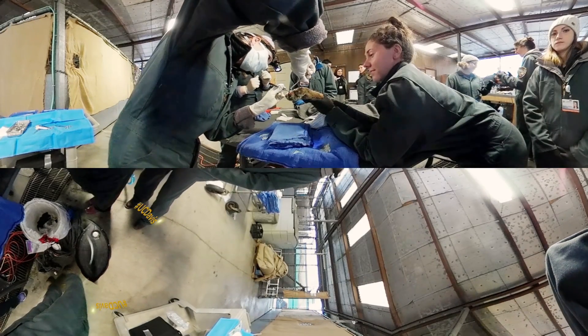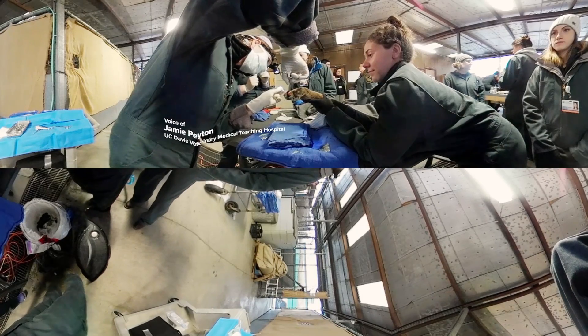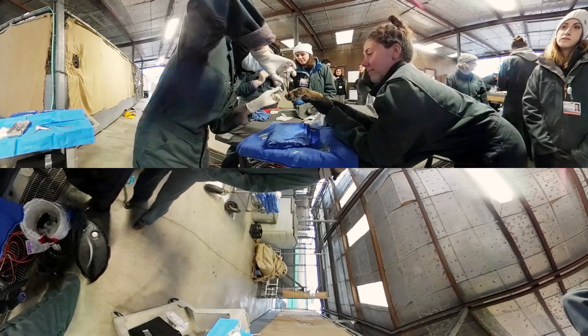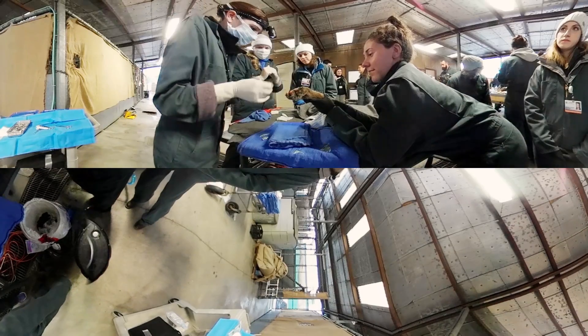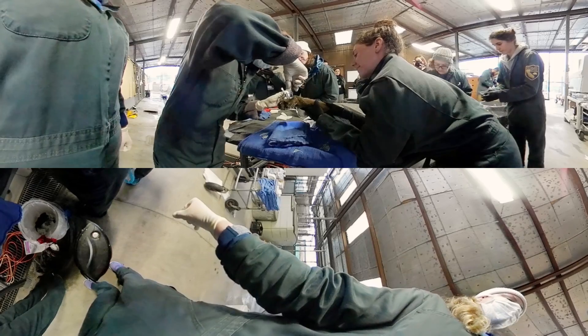The animal we have here is from the Thomas fire and was brought up to us as a mountain lion. Today we're pulling him out and looking at how he's doing in general, checking his hydration, and really how those burns are healing — to help with pain control, healing, and to provide protection.